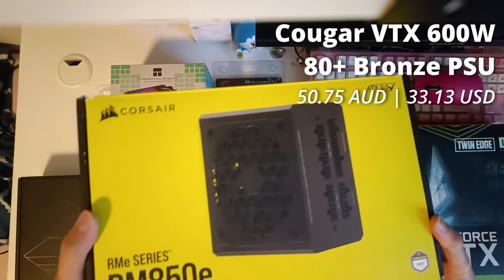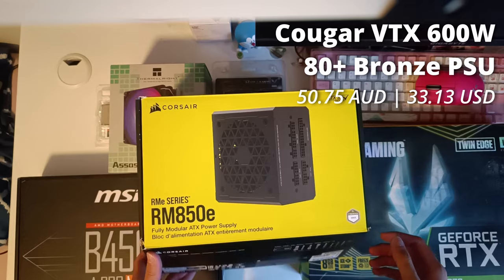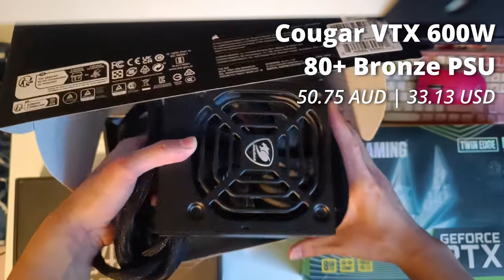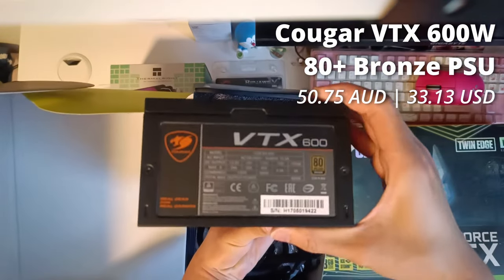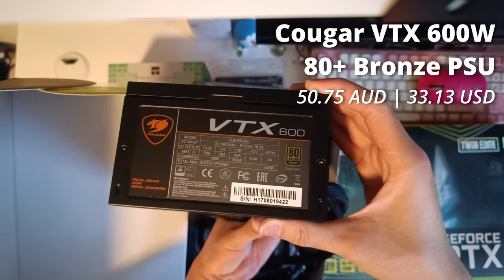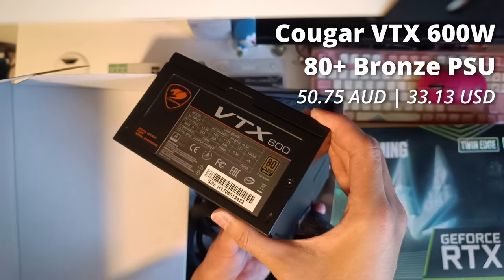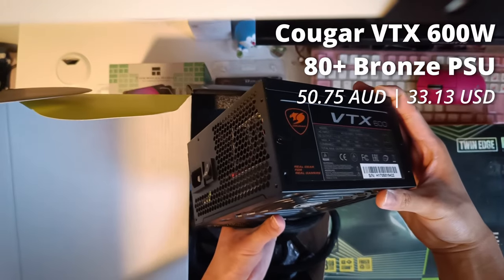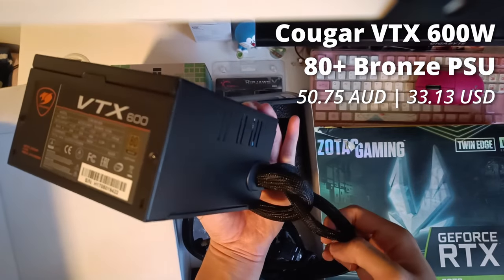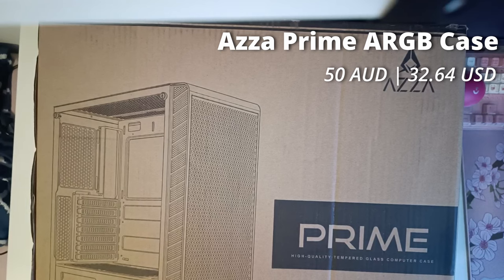Don't be fooled by this box — I'm not using a Corsair 850W power supply for this PC. It is instead a Cougar VTX 600W 80 Plus Bronze power supply. I know the general consensus for PC building is not to cheap out on the power supply since it's the most important component, but this unit is not half bad. With the 3070 only consuming up to 225 watts of power, you could even daisy chain the cables if you really wanted, and this unit should provide ample power to get the whole thing up and running.